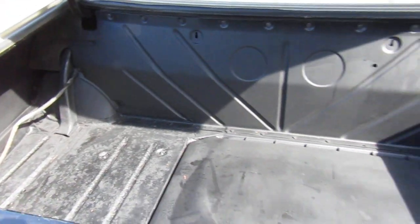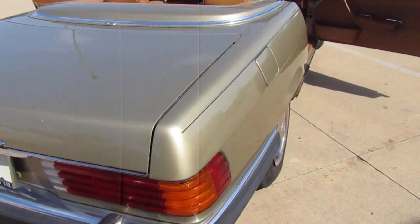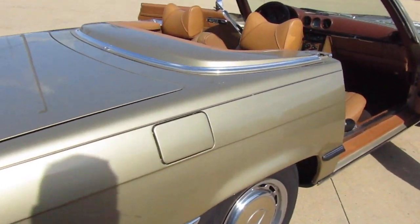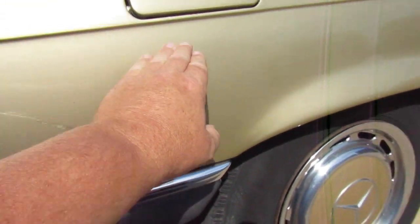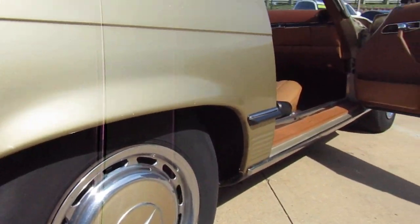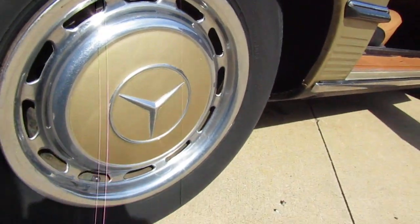It's missing the trunk mat, and there was some surface rust in there — our detail department just top-coated it to try and help protect it. Underneath looks fairly solid. I did notice a couple of patch panels here and there, but for being a Midwest car, pretty nice. We've got some paint flaws right here, a scratch that's had some touch-up, and some touch-up near the gas fill.